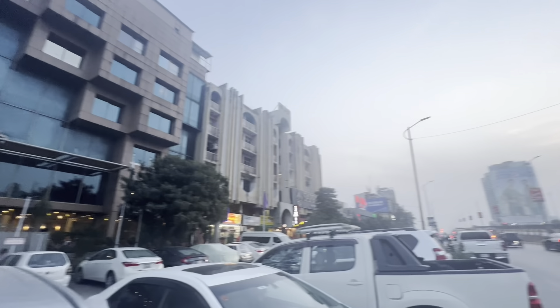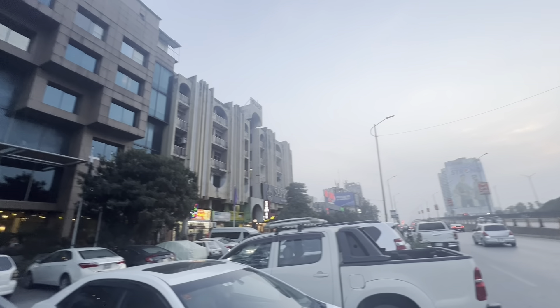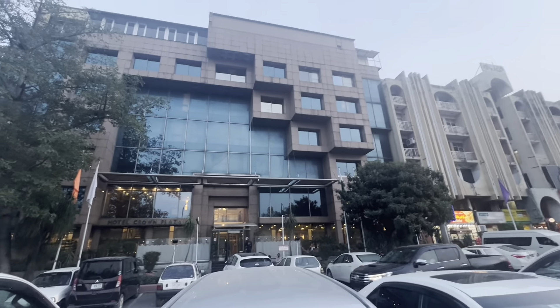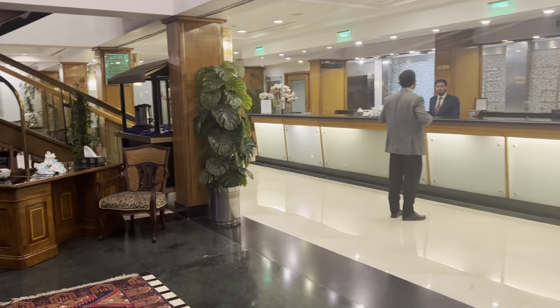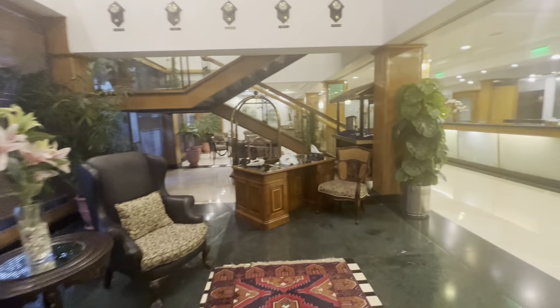You can see it from outside. As we enter inside the hotel, the first thing that we look at is the lift. And then on a side, the desk is open for 24 hours.